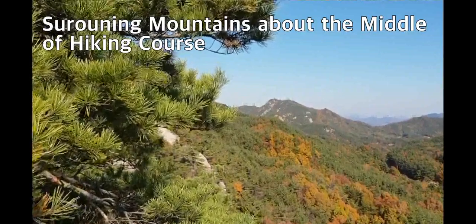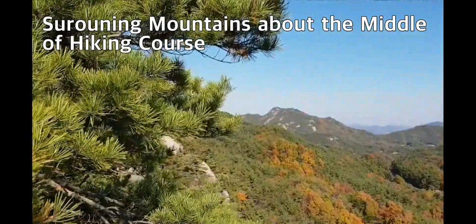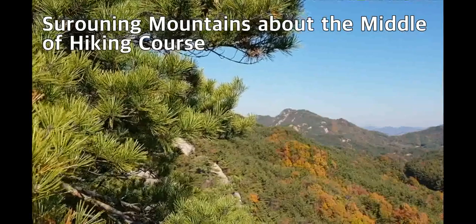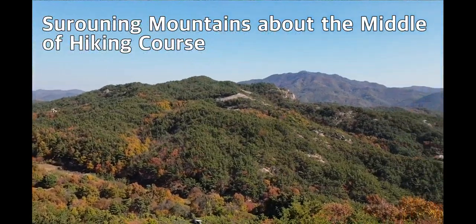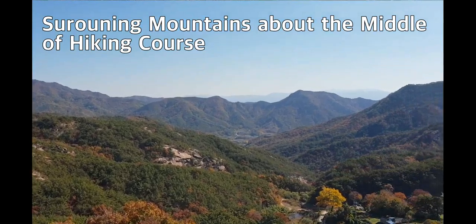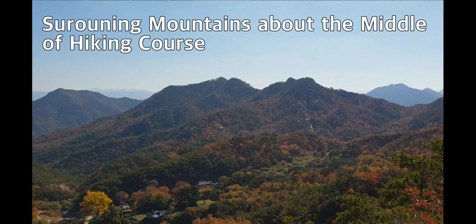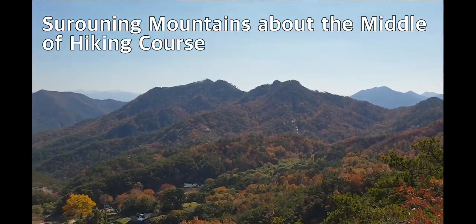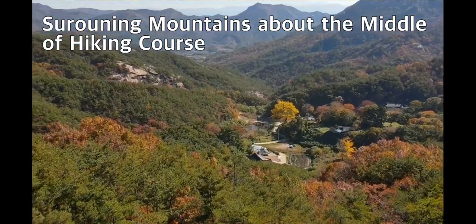Standing somewhere in the middle of the course at a good viewpoint, the view around is so beautiful today. There are some people down there — nothing I can do, please understand. Looking down, the Yangguk-sa Temple and the yellow ginkgo tree are visible. I'm very lucky to have such a clear picture today.